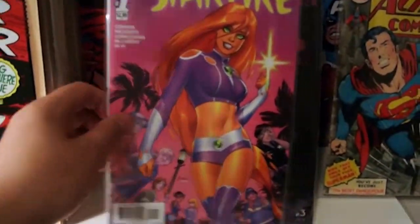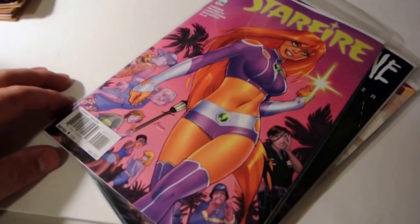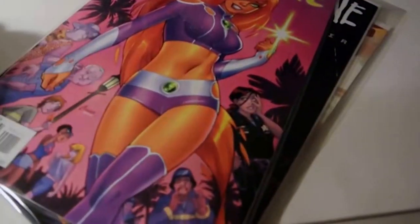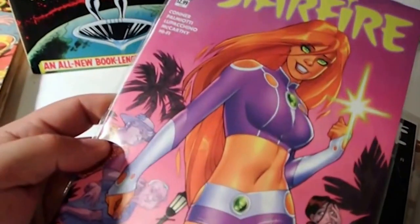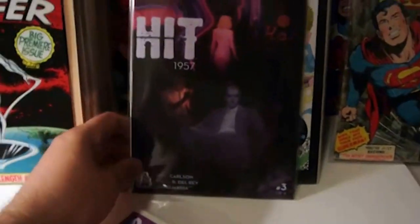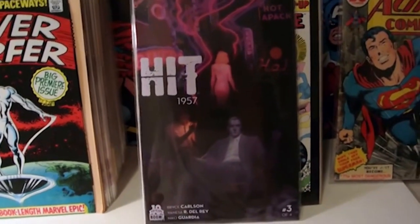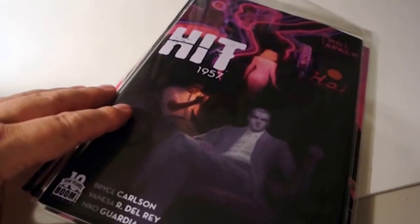I saw this book in a lot of haul videos this past week. It's Starfire issue number 1 - kind of cool cover art. I glossed over it last week since I had a huge haul, but with no books pulled this week I decided to get it. That's another DC number 1 at the $2.99 price range. Then I picked up issue number 3 of Hit 57. This series is okay so far - I read the first two issues. I think it's a four-part series, so might as well finish it out. Didn't blow me away, but I do like the art inside.